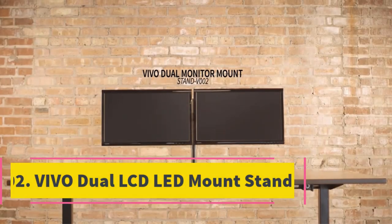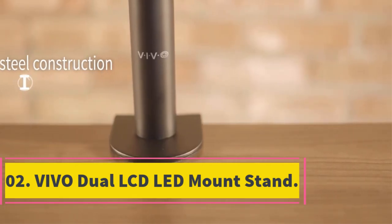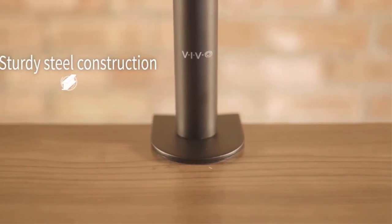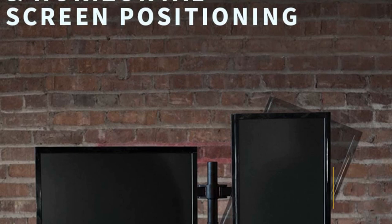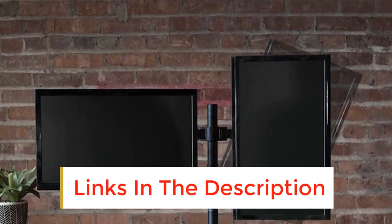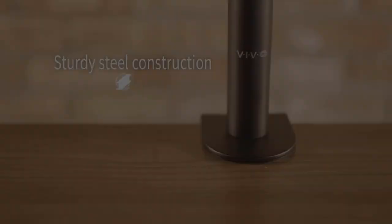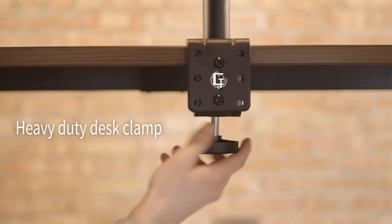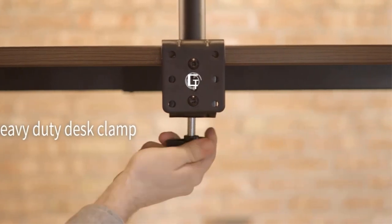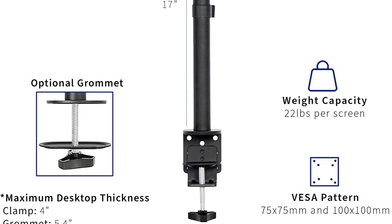Number 2: Vivo Dual LCD LED Mount Stand. The dual monitor stand features a heavy-duty C-clamp and an optional grommet mount that allows stable mounting on your desk. It also features a cable management system that enables you to keep your cables organized and neat, with detachable cable clips on the center pole and arms. The black color makes it effortless for the dual monitor stand to blend with your desk's computer monitors and other devices.